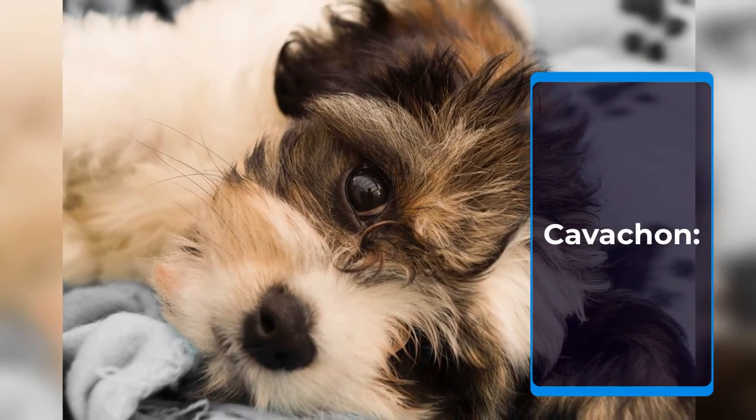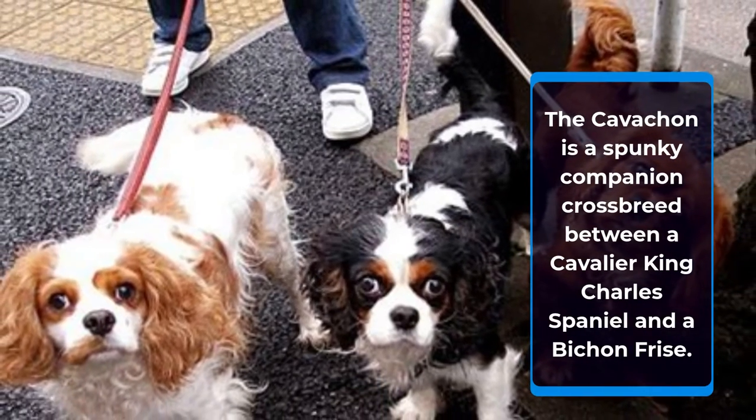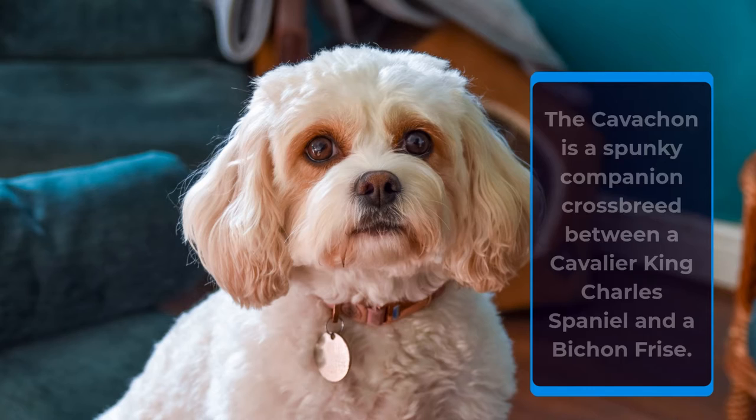Cavachon Pros & Cons. The Cavachon is a spunky companion crossbreed between a Cavalier King Charles Spaniel and a Bichon Frise.